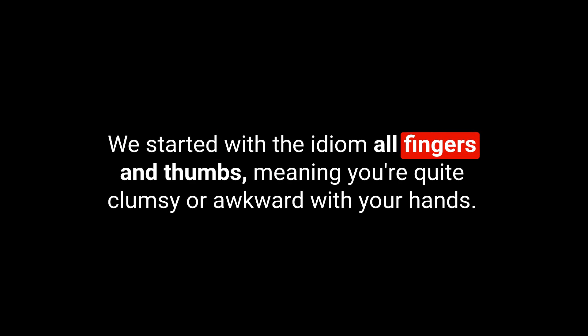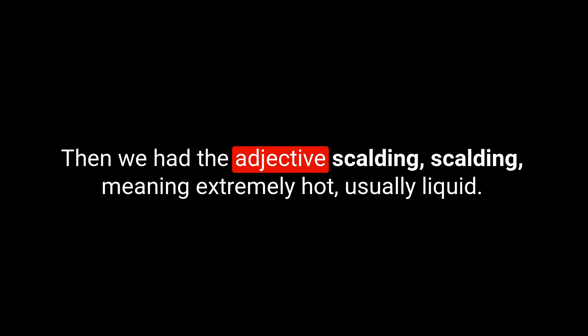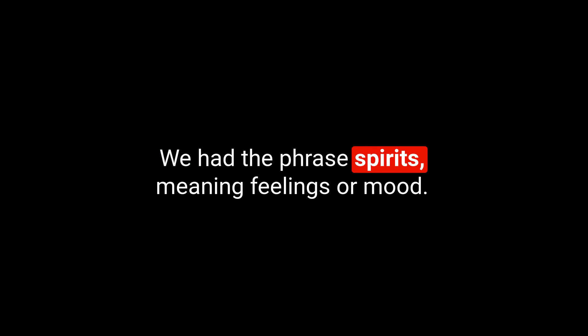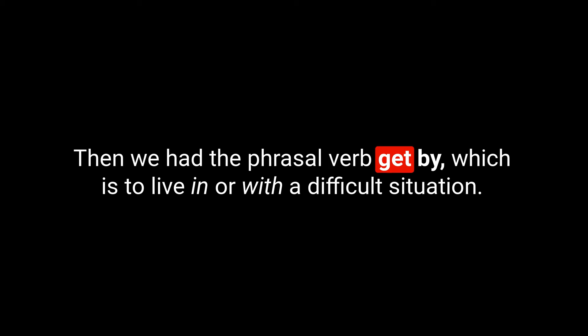Okay, so that's our five for today. Let's do a quick recap. We started with the idiom all fingers and thumbs, meaning you're quite clumsy or awkward with your hands. Then we had the adjective scalding, meaning extremely hot, usually a liquid. Then the adjective adaptive, meaning you're able to change to suit different situations. We had the phrase spirits, meaning feelings or mood — you can be in high spirits or low spirits. Then the phrasal verb get by, which means to live in or manage a difficult situation.